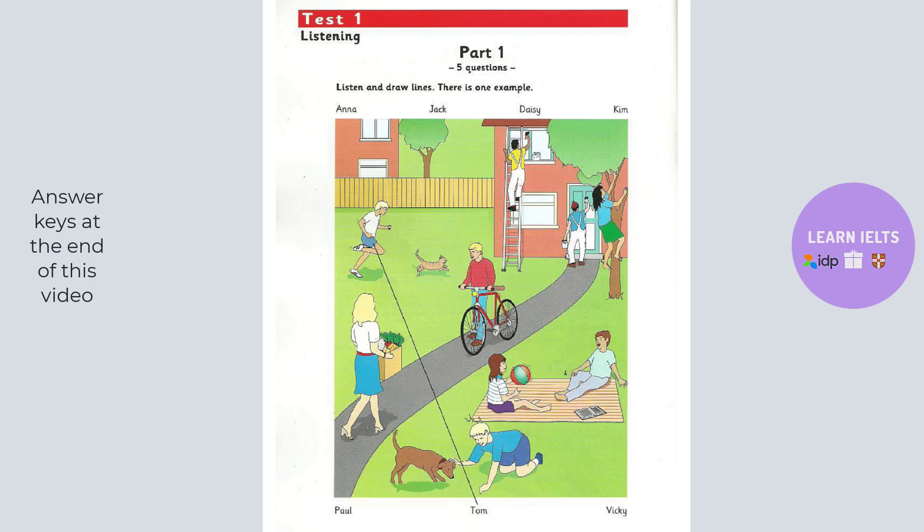Who's painting the window? That's Kim. It looks difficult. Yes, but he likes painting.